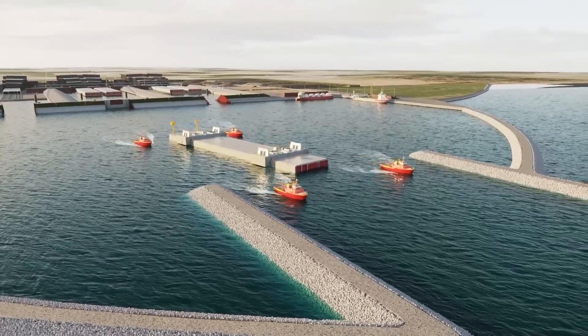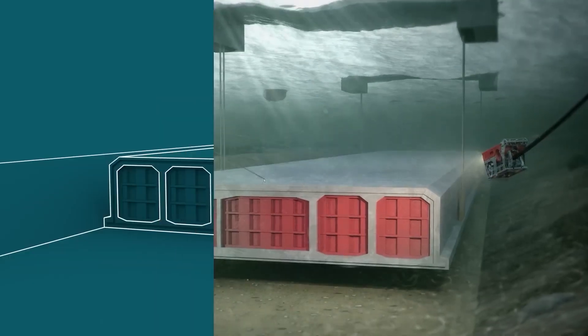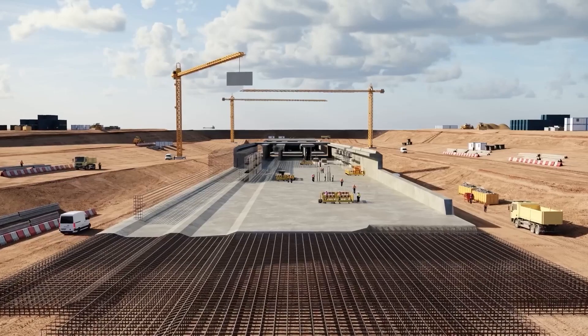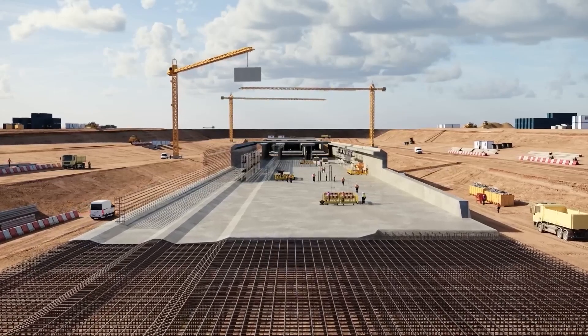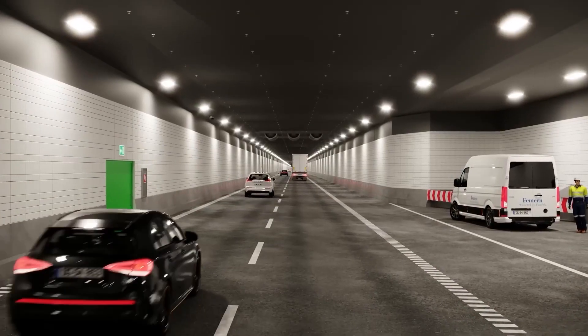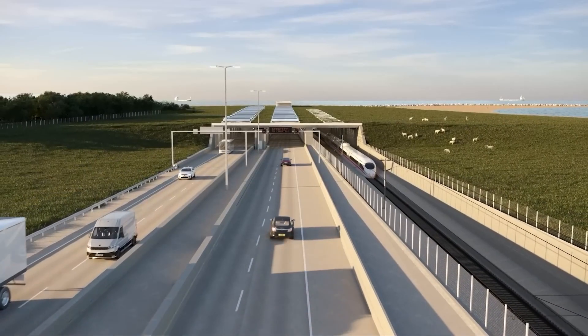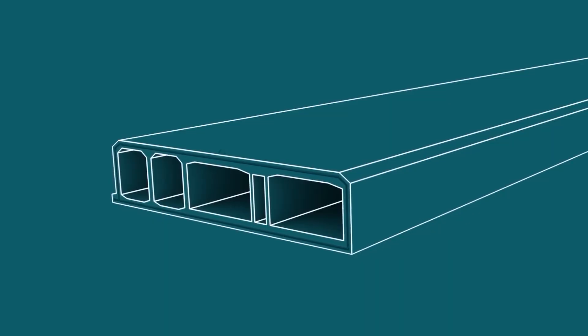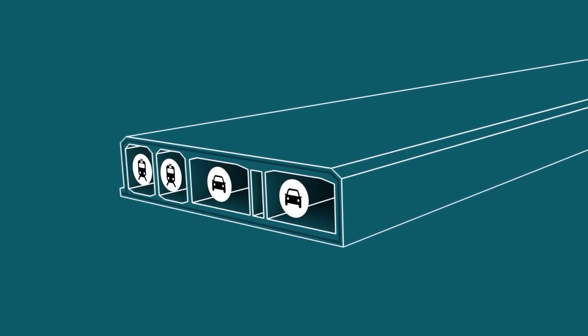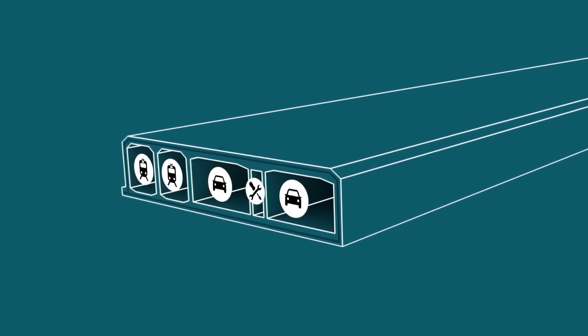This would mean building an undersea tunnel made up of prefabricated segments fitted together in a trench underwater. While this is not a novel design, the length of the Fehmarn tunnel will be at least three times the size of any such tunnel built before. The 18-kilometer-long link will comprise two double-lane motorways, two electrified rail tracks, and a service passageway separating the tracks.